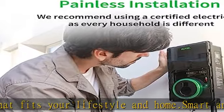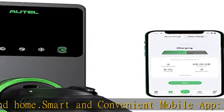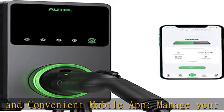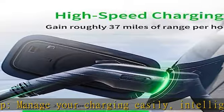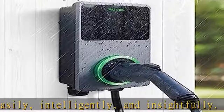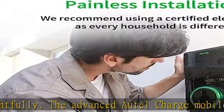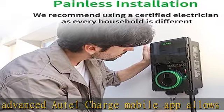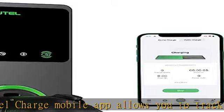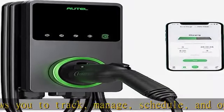The optional start and stop RFID card functionality can prevent unauthorized use. The Maxi Charger's durable 25-foot cable, sturdy construction, and high-grade materials provide maximum weather resistance. A NEMA 4 protection rating and certification by CSA Testing Labs provide safe and reliable indoor and outdoor usage in any climate.